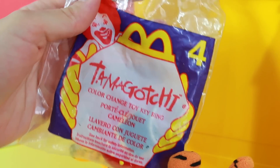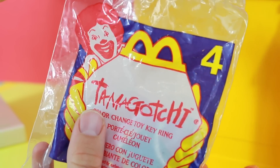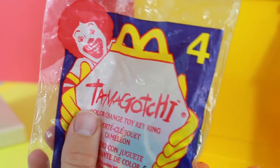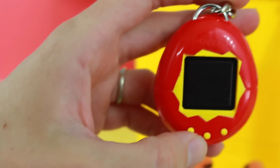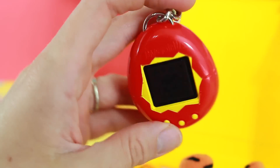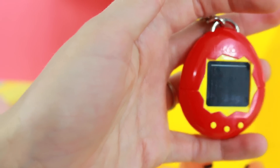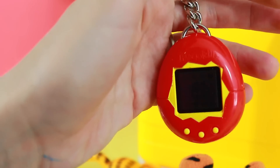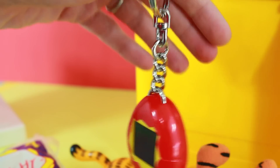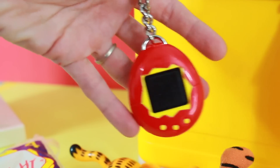A Tamagotchi color-change toy — cool! This is from when I was a little kid. Let's open it up. So it's red right now. I'll have to get some ice and warm water, then we can see how this changes colors. It's like a little egg computer, and it's actually a really nice keychain. Made of metal. Really fun toy.